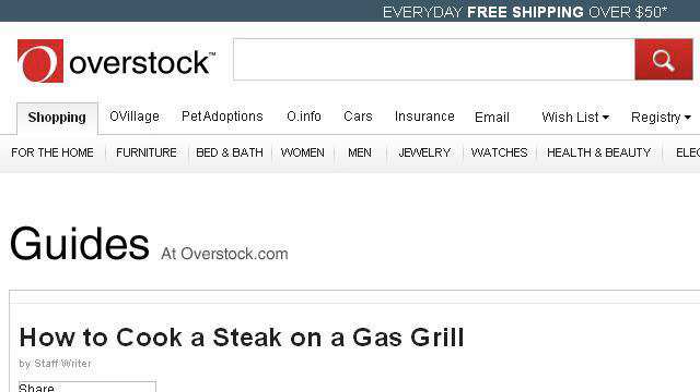Try also our second-rank site www.overstock.com, especially the page How to Cook a Steak on a Gas Grill on Overstock.com. Here's the link.